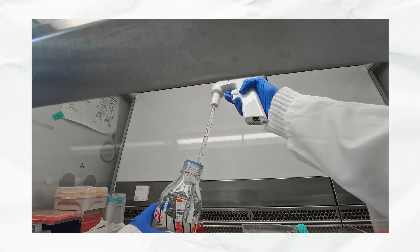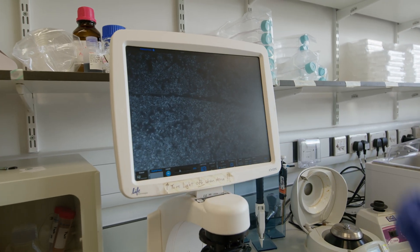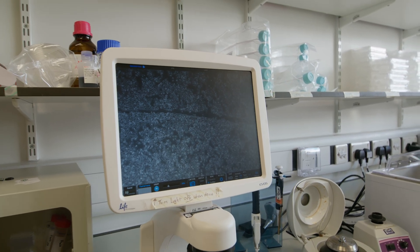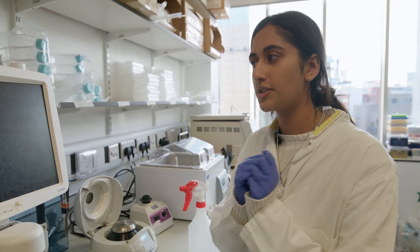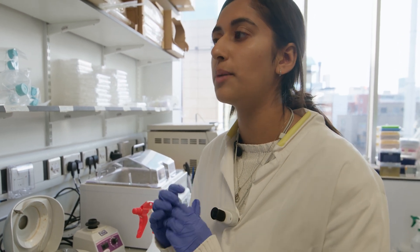Observing them under the microscope, you can see that the cells are packed really closely together and therefore there's no space left in this flask, which is why we'll be tissue culturing them. The reason we're tissue culturing them is also because the cells being packed so close together is creating quite a toxic environment, and if we don't tissue culture them, they'll die.